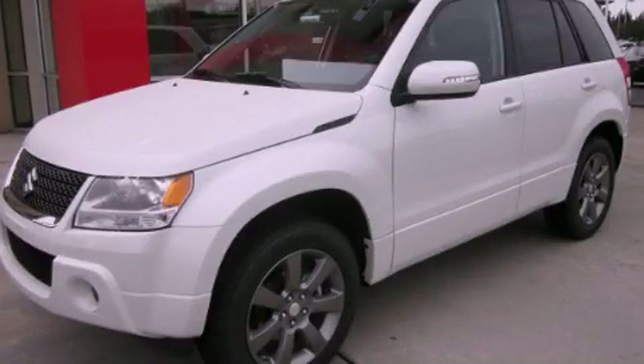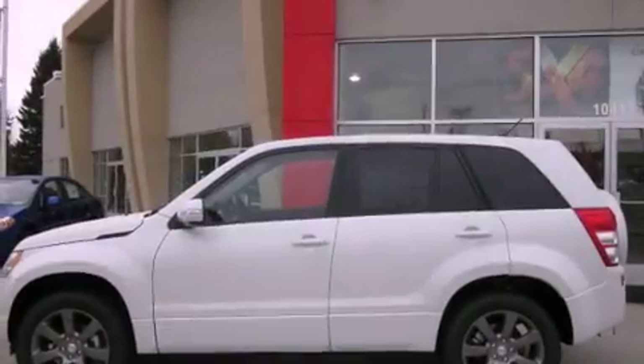This is a brand new 2012 Suzuki Grand Vitara. Plenty of space for what you need.